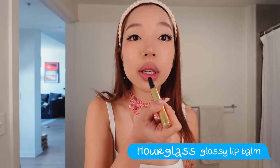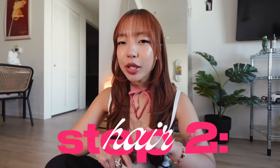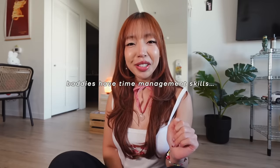I adore this lipstick because it's kind of like a lipstick and lip gloss all in one. I feel like sometimes your hair is more important than makeup. You could be serving face, but if your hair is giving rat's nest, it kind of diminishes your face card. I feel worse on my bad hair days versus my bad makeup days. So I want to show you a really easy 10-minute fake blowout. Baddies have time management skills, and we just want to look hot in the fastest way possible.